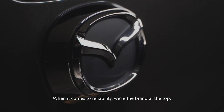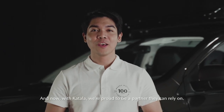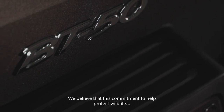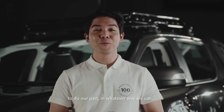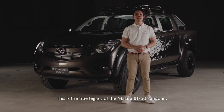When it comes to reliability, we're the brand at the top. And now, with Catala, we're proud to be a partner they can rely on. We believe that this commitment to help protect wildlife — to do our part in whatever way we can — this is a true legacy of the Mazda BT-50 Pangolin.